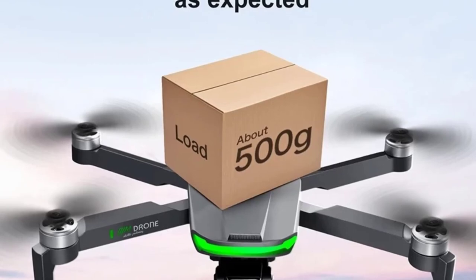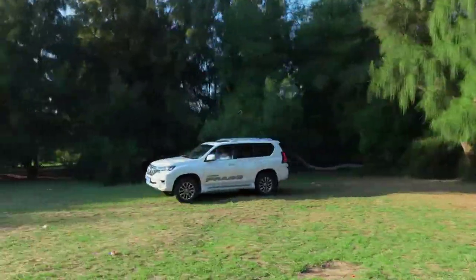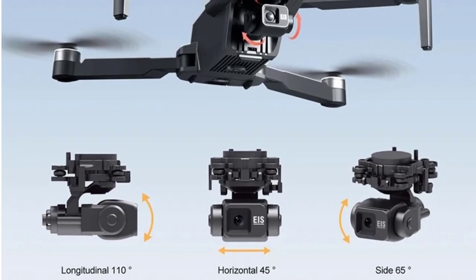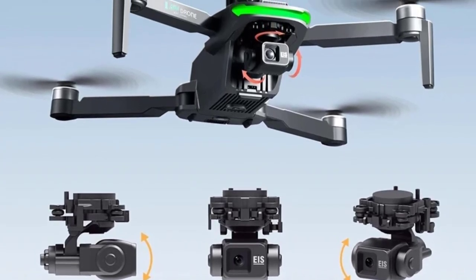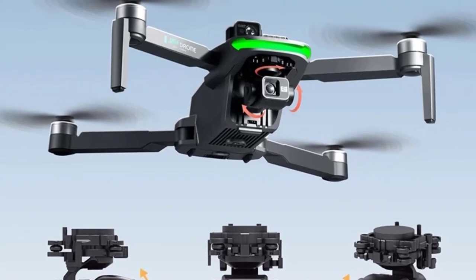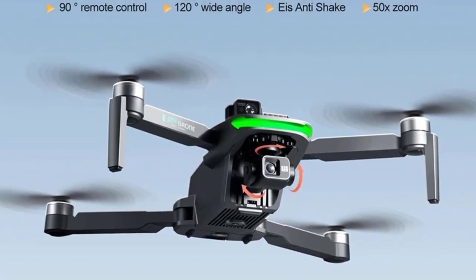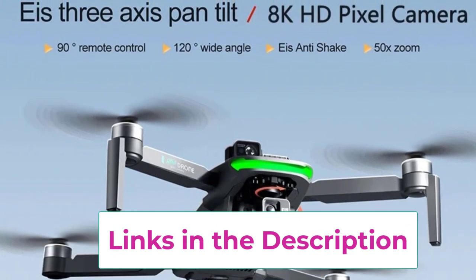Equipped with GPS functionality, the S155 offers precise navigation, enhanced stability, and a reliable return-to-home feature. The powerful 5G connectivity enables smooth, real-time video transmission over long distances, giving you a clear view from the drone's camera. Its brushless motors ensure quiet, efficient operation and longer flight times, making it perfect for extended aerial sessions.